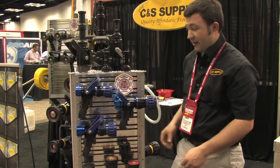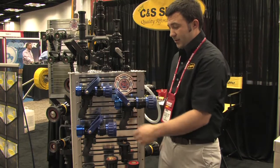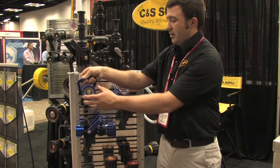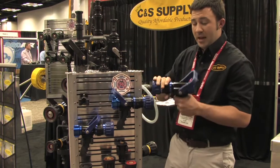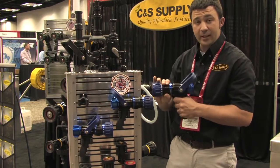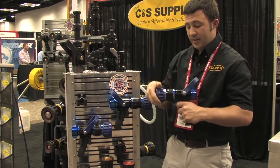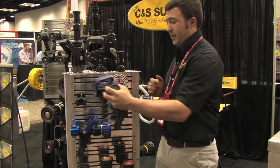Last on this panel we have an upgrade nozzle. This particular nozzle is our Blue Devil line. The Blue Devil line offers a little bit more positive indicators on the click stops of the selectable gallonage nozzle, as well as on the fog and straight stream.